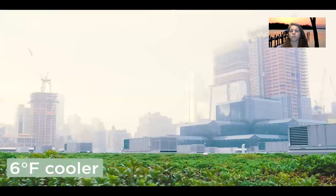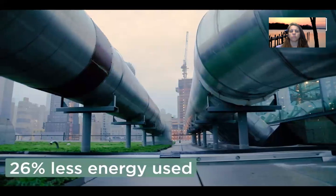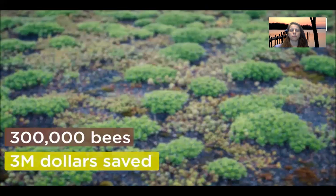Besides the great reactions, there are practical benefits. We have 300,000 bees. We've seen 25 different species of birds on the roof. We reduced the temperature up here by about six degrees Fahrenheit. We also save about seven million gallons of stormwater runoff that's absorbed in the soil and the plants on our roof. We've been able to reduce our energy consumption by about 26%, and that translated last year into a saving of about $3 million. That is impressive.